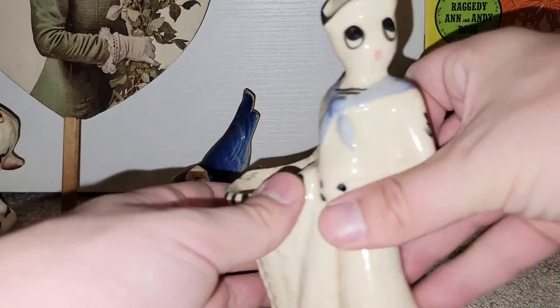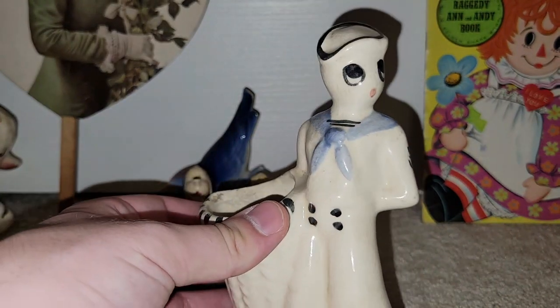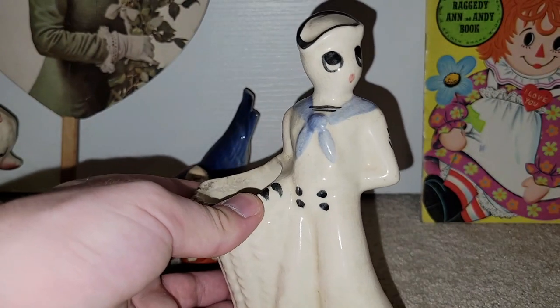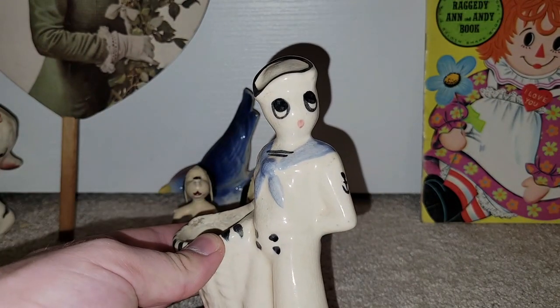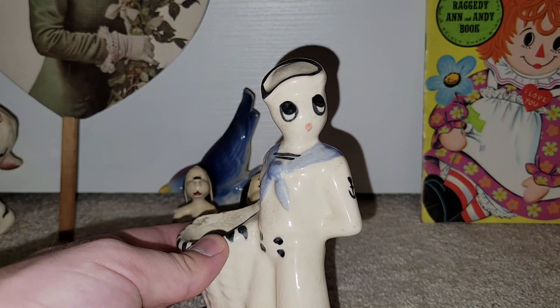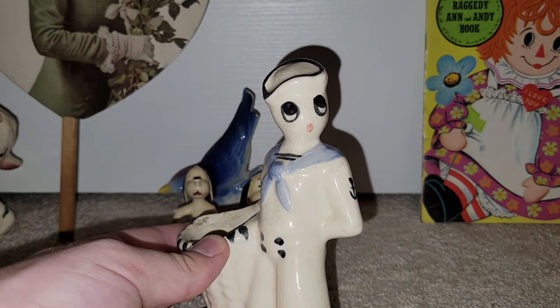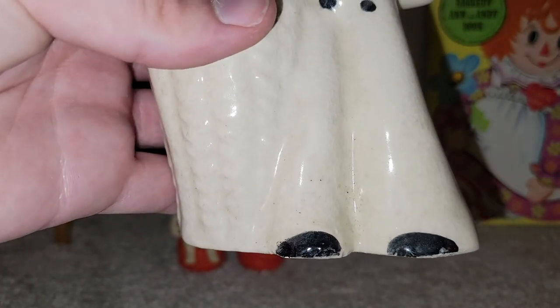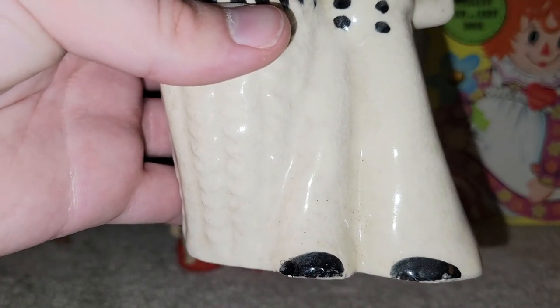I found this awesome sailor planter. You guys know I have a nautical theme in my bedroom, and I like to find coastal-themed items. He was there the last time, and I said if he was still there the next time I visited, I'd buy him — and he was. He unfortunately had a chipped shoe, so I went ahead and touched that up with some black nail polish. But he's awesome.